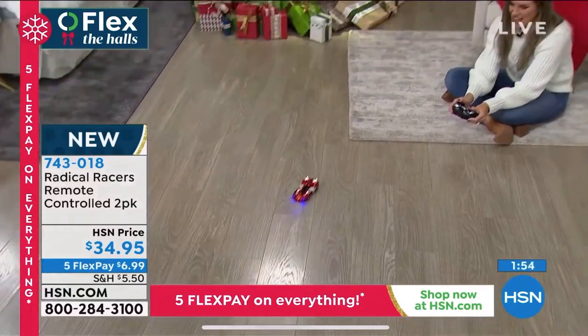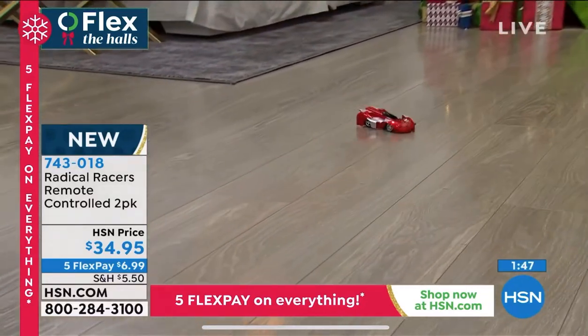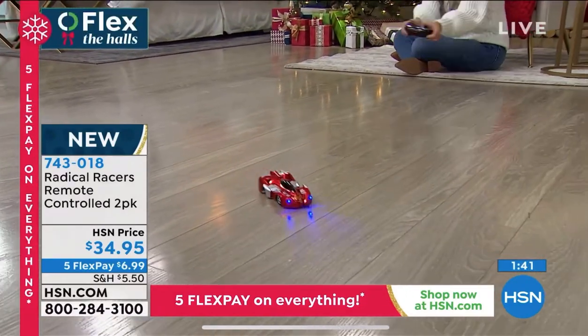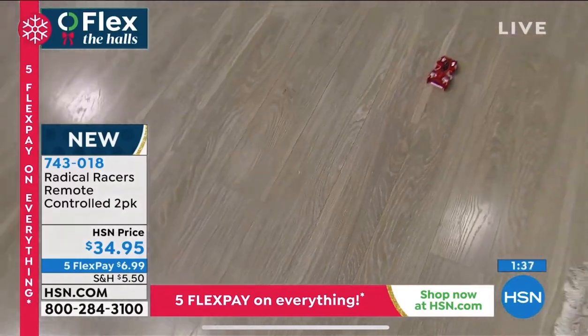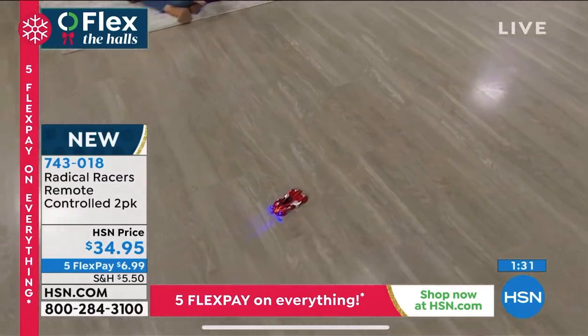Valerie's over there playing on the floor. You guys weren't joking when you said no learning curve — anybody can do this, kids of all ages. I love the sounds, I love the lights. I love that I can make it spin. Look at those LED lights — that is such a great addition.